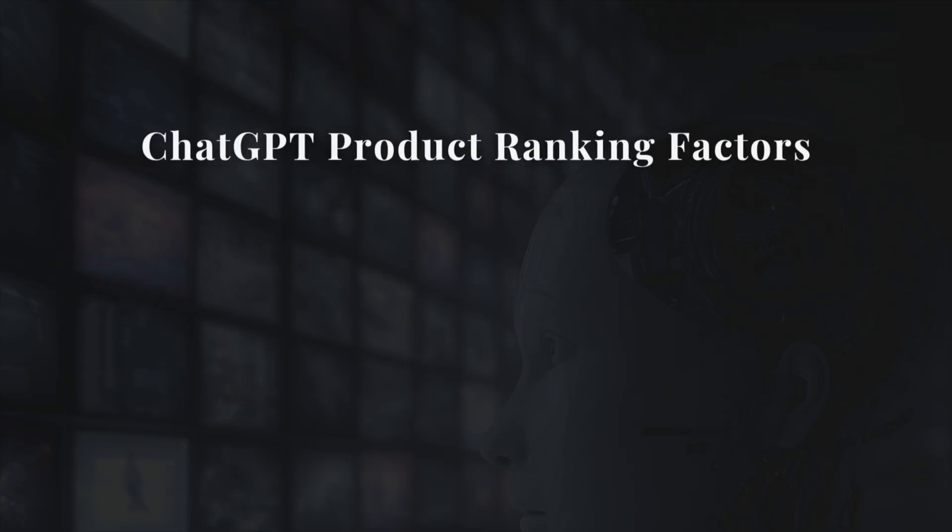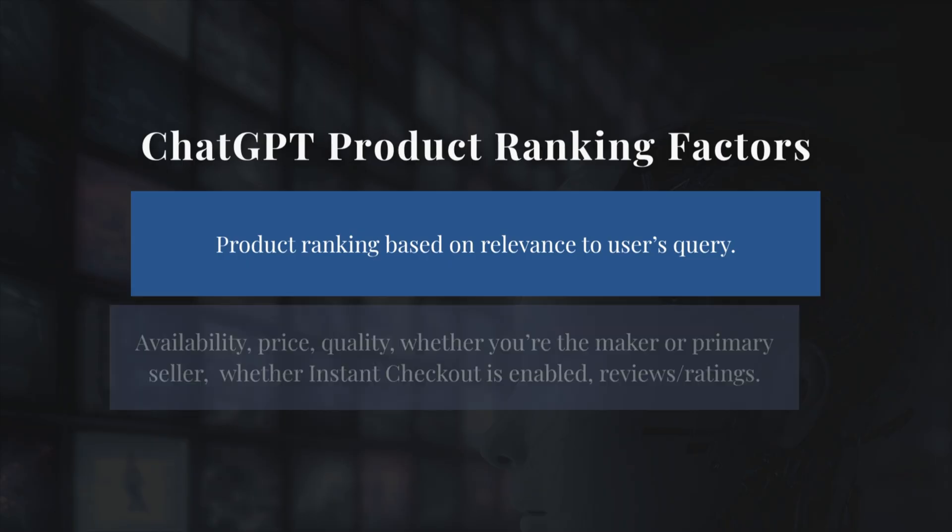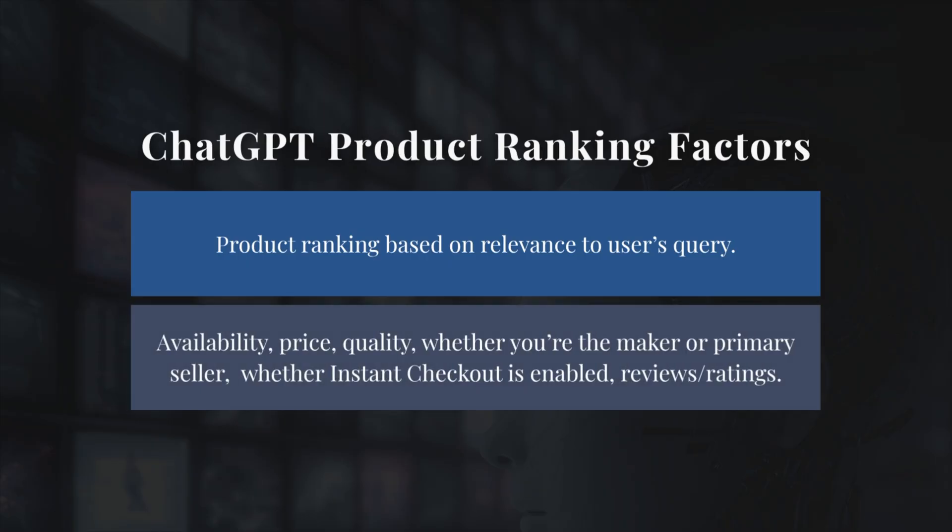So how does ChatGPT decide what to show in these commercial queries? There are two layers. First, product ranking — results are organic and based on relevance to the user query, very similar to Google, with no sponsored boost yet. Second, merchant selection — when multiple sellers have the same product, they weigh availability, price, quality, whether you're the maker or primary seller, and whether instant checkout is enabled.